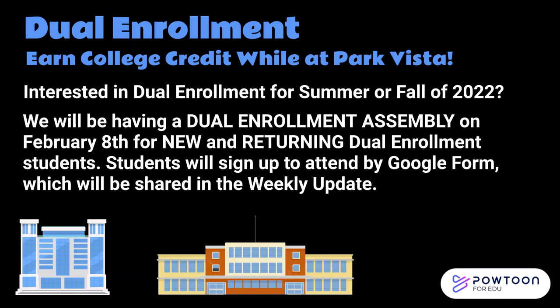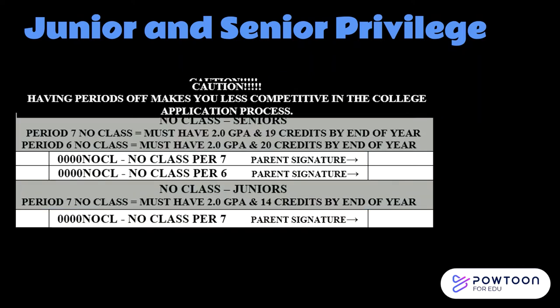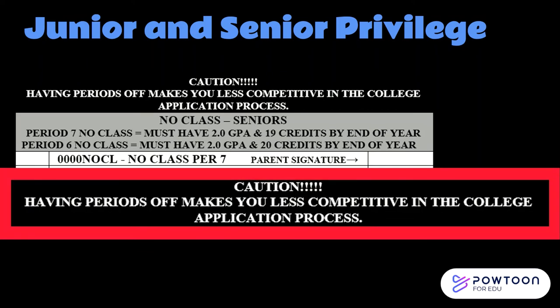To sign up for the assembly, click on the link in our weekly update emailed out every Friday. Rising juniors and seniors requesting a no class next year must have their parents sign the course selection sheet — if your parent does not sign, your counselor will not be able to add a no class to your requests. A rising junior must have a 2.0 GPA and at least 14 credits by the end of sophomore year to have a no 7. A rising senior must have a 2.0 GPA and 19 credits by end of junior year to have a no 7, and 20 credits for a no 6. Having periods off makes you less competitive in the college application process.